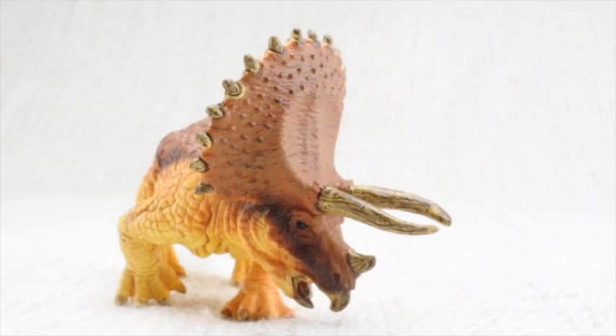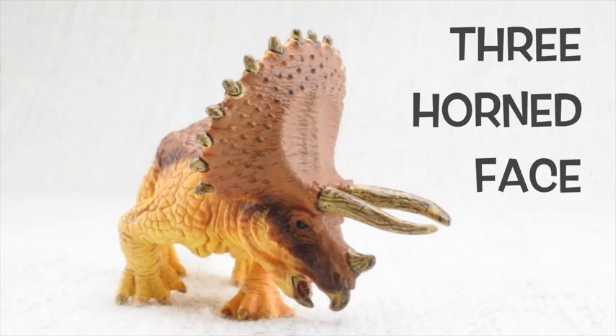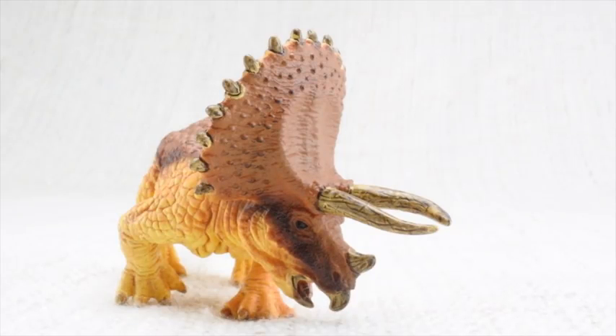Triceratops means three-horned face. It had two large horns above its eyes — one, two. The third was a very small one, made up of the same stuff that's in your fingernail.